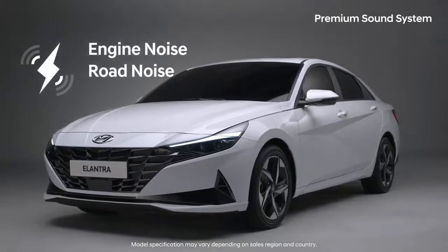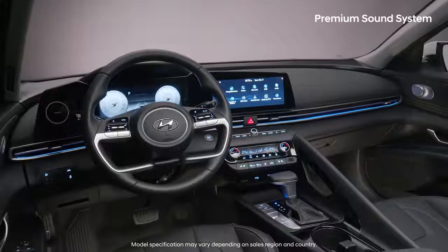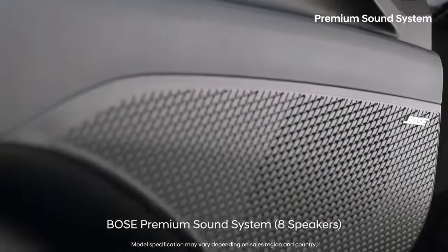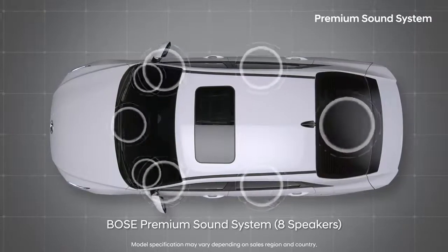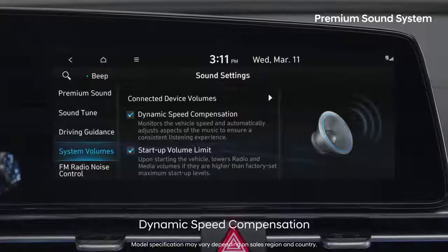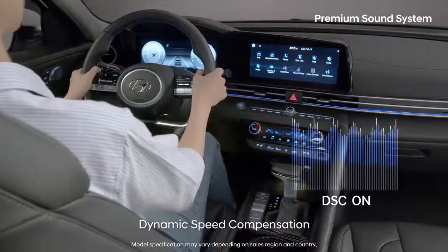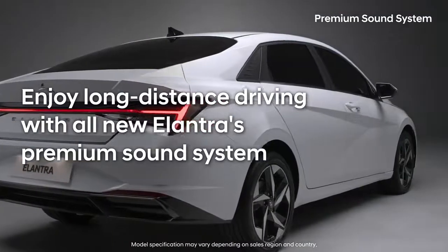Engine noise, road noise and wind noise can make it hard to enjoy music in the car. All-new Elantra offers the highest level of quietness and noise blocking in its class. The newly applied Bose Premium Sound System has eight high-performance speakers that offer elaborate and powerful sounds across a full range of low and high notes. Dynamic speed compensation automatically adjusts sound in line with the car's speed so you can truly enjoy your music.